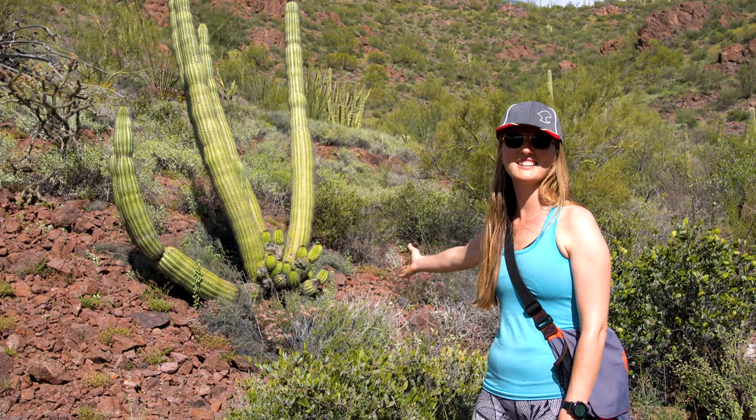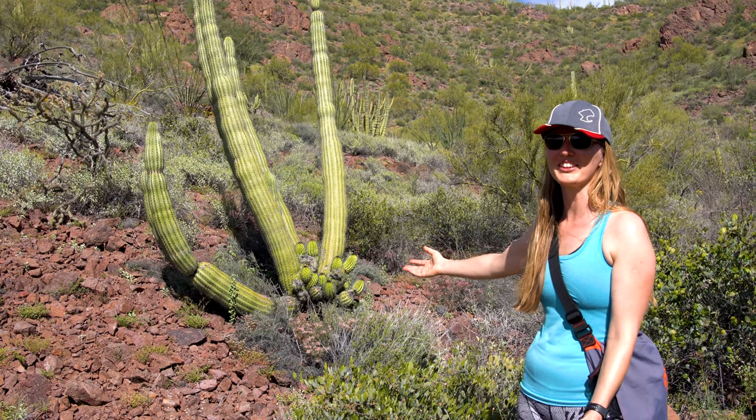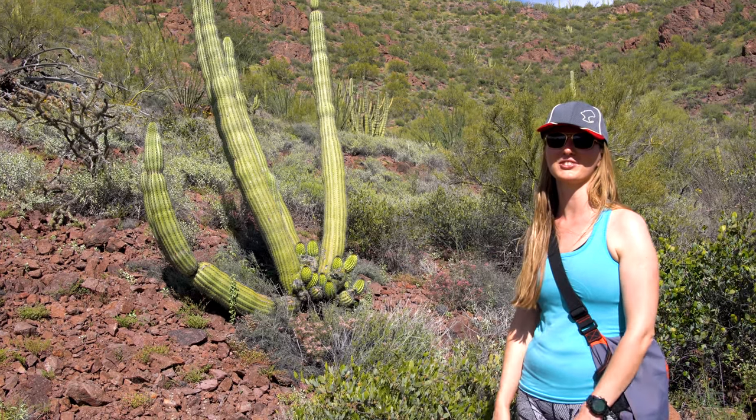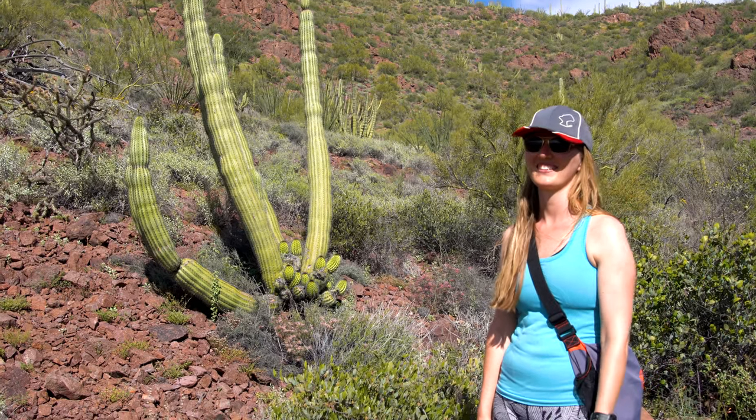Look — baby organs! An organ pipe cactus with baby arms coming out. I don't even know what they're called — they're not called baby organs, that's all I know.